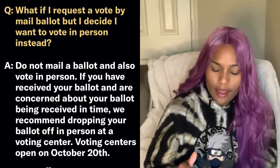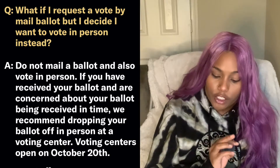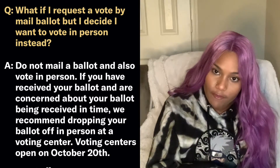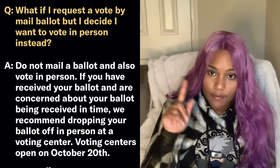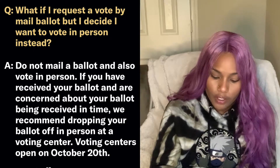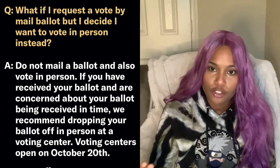What if I request a vote by mail ballot but decide I want to vote in person? If you're concerned about your ballot being received in time, they recommend dropping off your ballot in person at voting centers. They don't have a place where you can come in and vote, but you can drop off your ballot at voting centers or deposit locations if you don't feel safe voting by mail because you're afraid of delays.